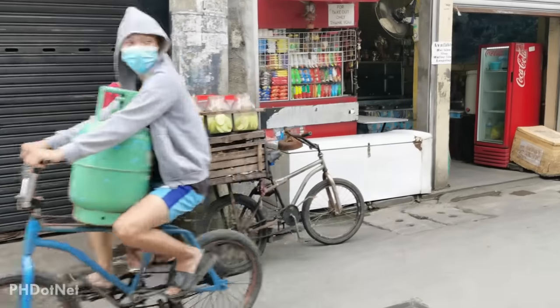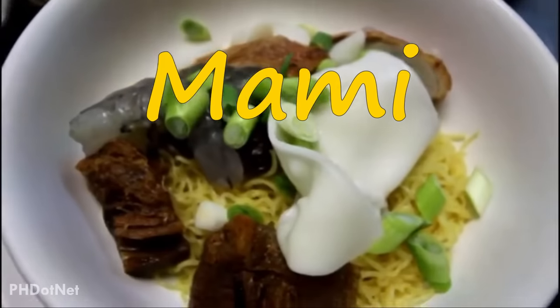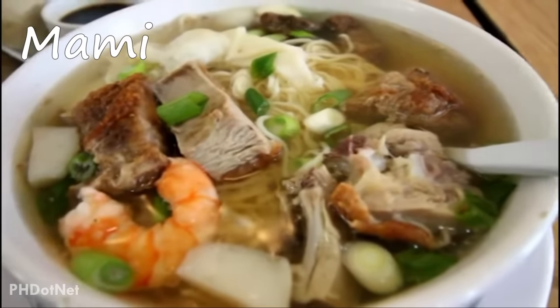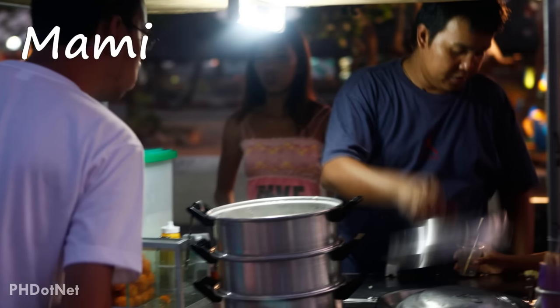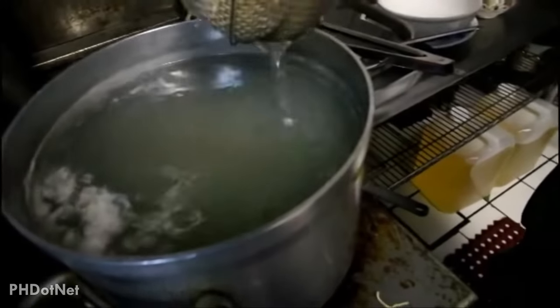This next one is the Filipino version of noodle soup, which is called Mami in the Philippines. Though these are usually found at restaurants, they are also often sold around many streets in the Philippines. Mami comes with either pork, chicken or beef flavor.